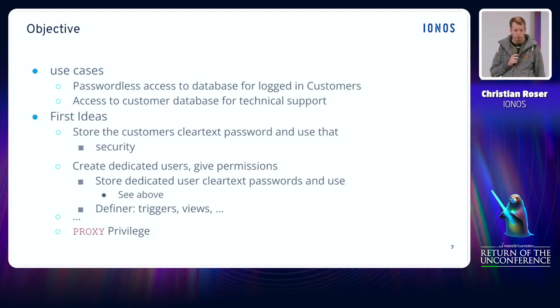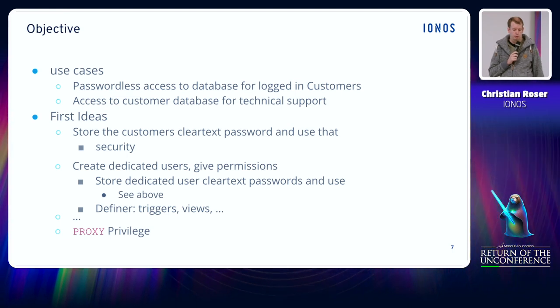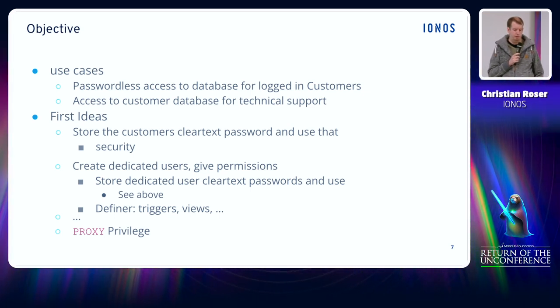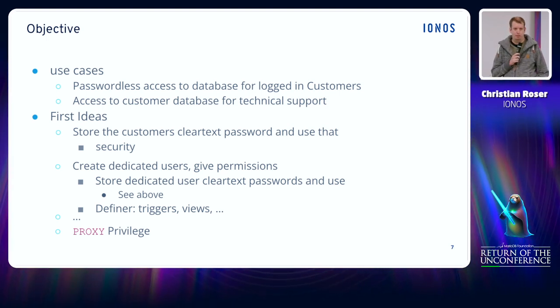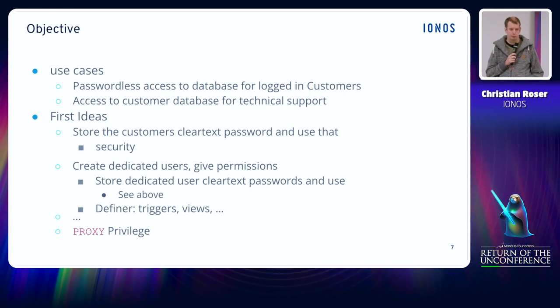Some years ago the decision was made to renew the whole shared hosting database infrastructure to make it more future-proof and flexible. This initiative was embedded in a bigger project to revise the whole provisioning for shared hosting products. At that time the decision was also made to exclusively support MySQL 5.7. One of the main goals was to have a very good customer experience.